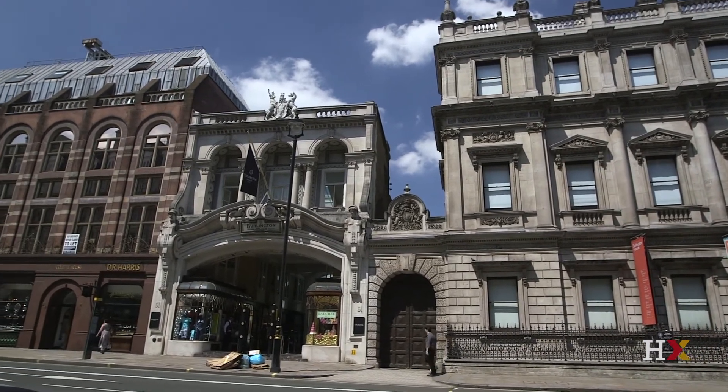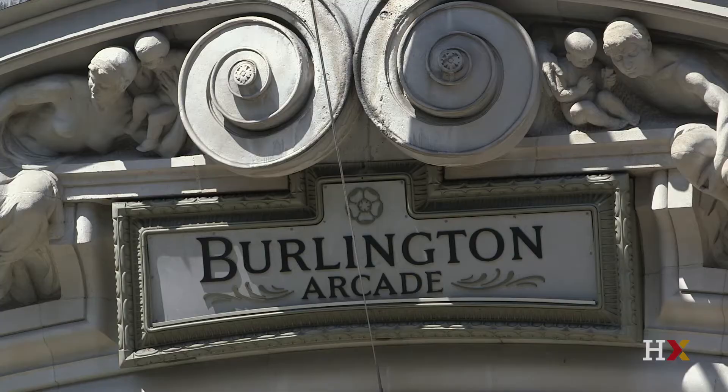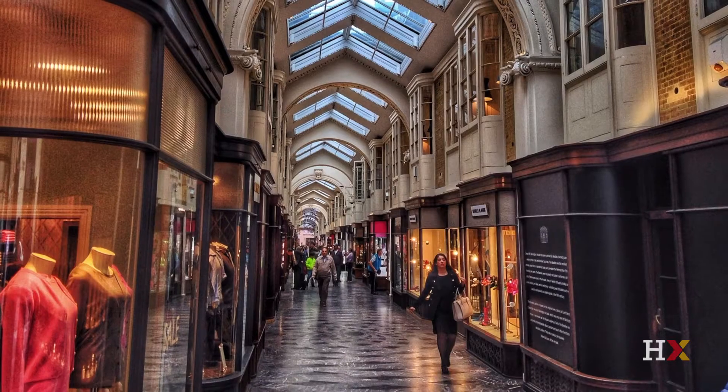This is the Burlington Arcade, a third shopping district quite close to the other two. But you'll notice it's different — it's covered.